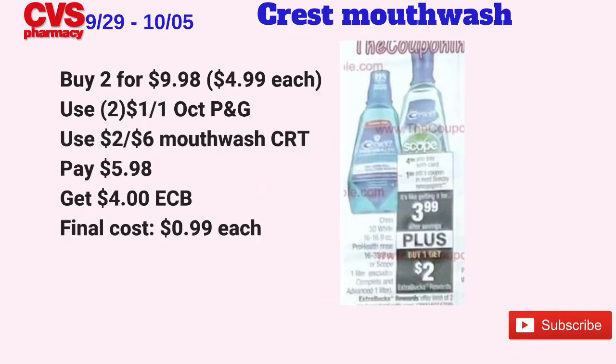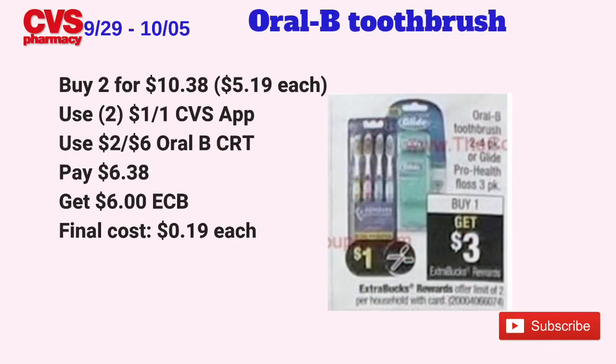The Crest 3D White, Pro Health, or Scope one-liter mouthwash will be on sale for $4.99, and when you buy one you get $2 back in ECBs, limit of two. Pick up two, totaling $9.98. Use two $1 off one coupons coming in the October P&G insert this Sunday, and check the CVS app for a possible additional $1 off one. Also use a $2 off $6 mouthwash CRT. Pay $5.98 at the register, get back $4 in ECBs ($2 per item) — final cost just 99 cents each.